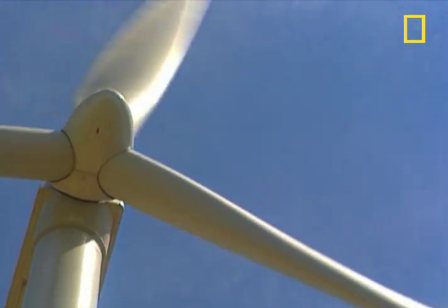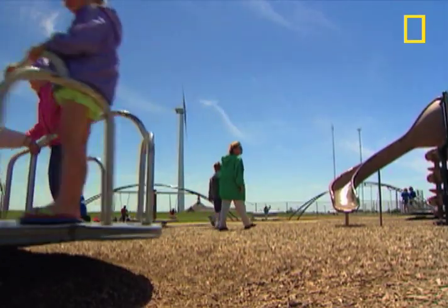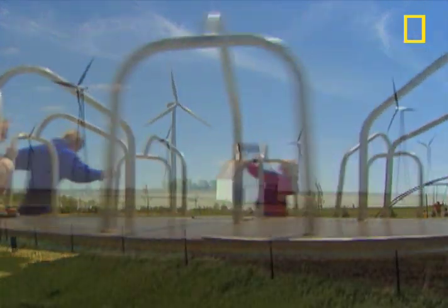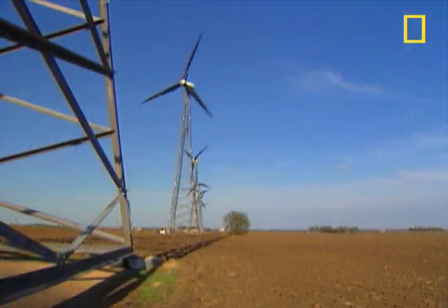Students even keep track of the fossil fuels the schools no longer consume just to keep the lights on. We're talking tons of carbon dioxide, tons of sulfur dioxide, hundreds of trees. So it's not just a small thing. Harnessing the power to earn and learn on Buffalo Ridge, the future will be written in the wind.